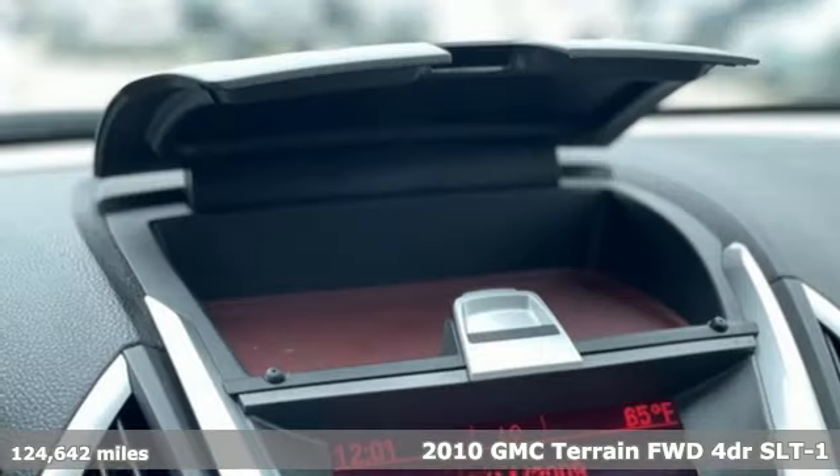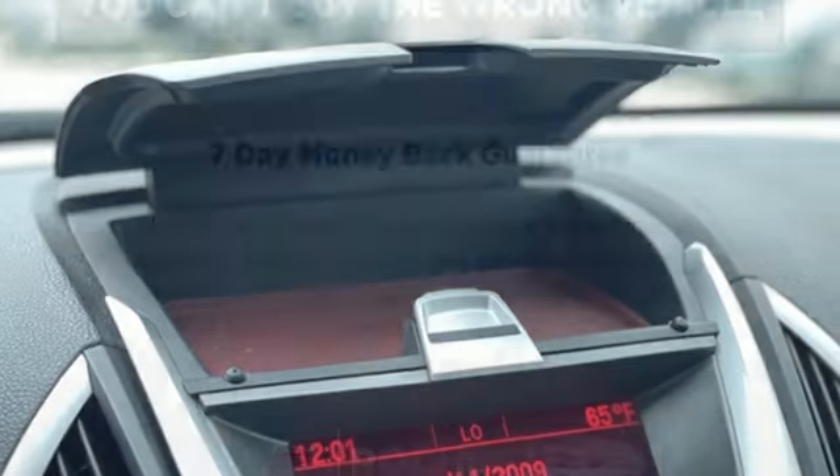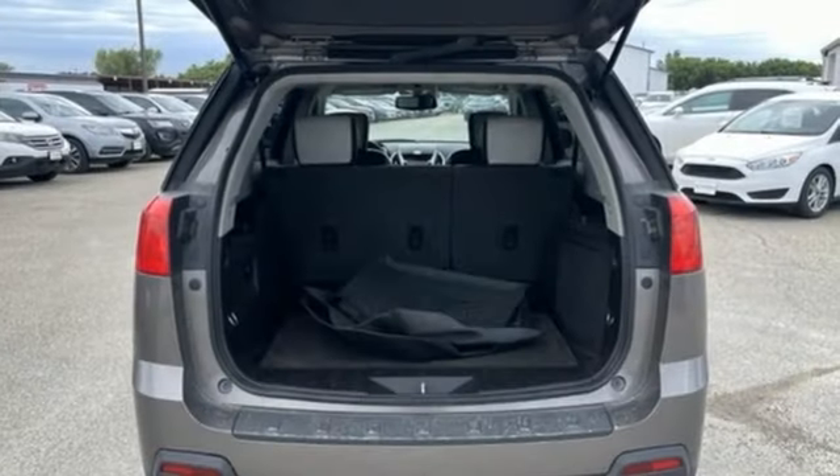It's well equipped with the features you need. Ecotech engine, front heated leather bucket seats, external memory control, auto dimming rear view mirror, air conditioning, Bluetooth, AM, FM, XM satellite radio.